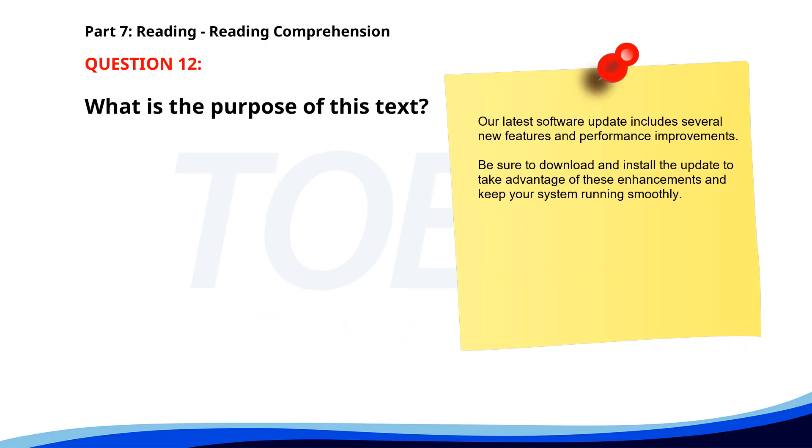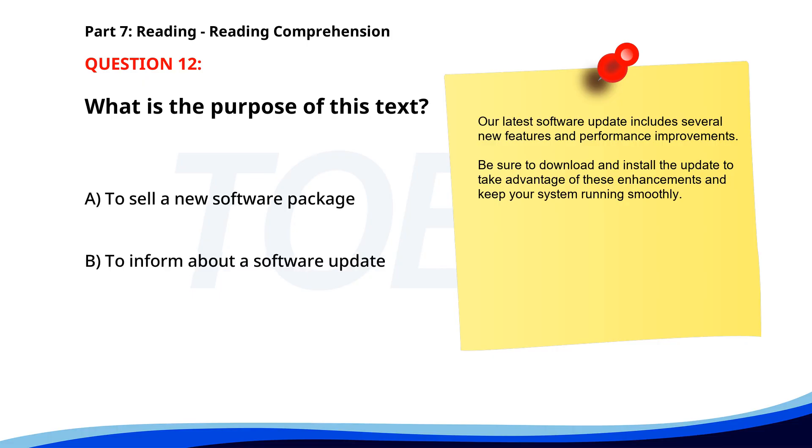Number twelve. Our latest software update includes several new features and performance improvements. Be sure to download and install the update to take advantage of these enhancements and keep your system running smoothly. What is the purpose of this text? A. To sell a new software package. B. To inform about a software update. C. To address system issues. The correct answer is B. To inform about a software update.